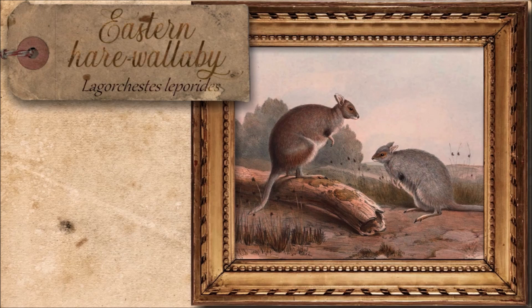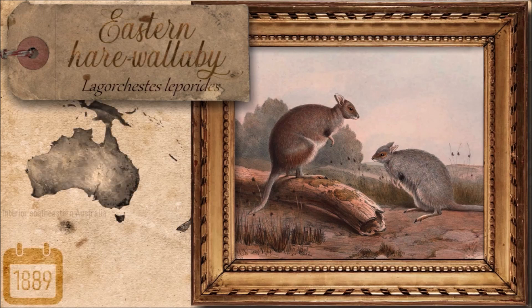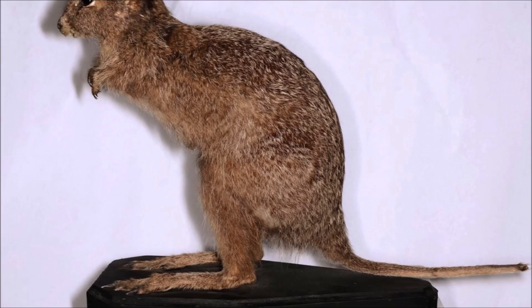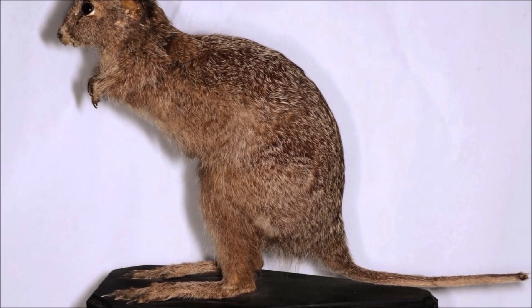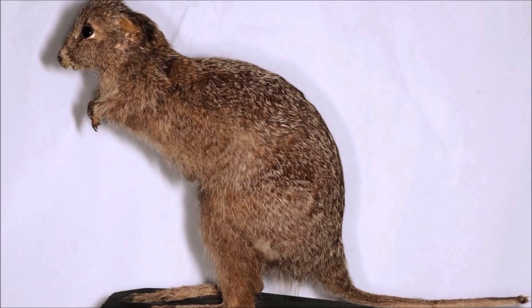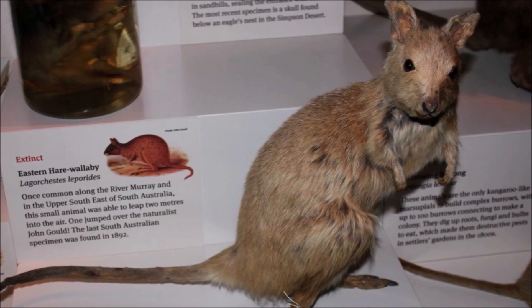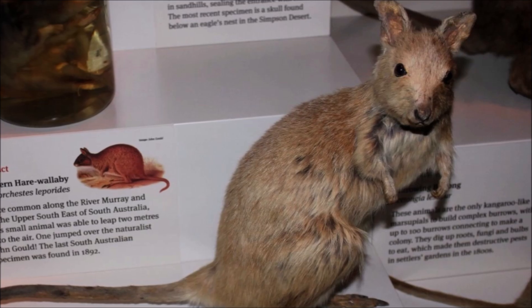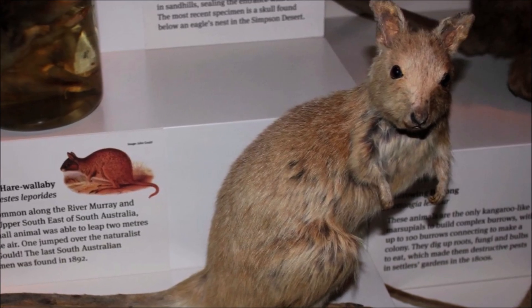The eastern hare wallaby was a small, slender macropod native to southeastern Australia, first described by John Gould in 1841. It measured about 50 centimeters in body length with a 30 centimeter tail, displaying fur colors ranging from black and brown to yellow, with a grayish-white belly. A nocturnal and solitary species, it rested quietly during the day and could leap impressively when startled. The last confirmed specimen was collected in 1889, and while its exact cause of extinction remains unclear, habitat changes and introduced predators likely contributed to its disappearance.